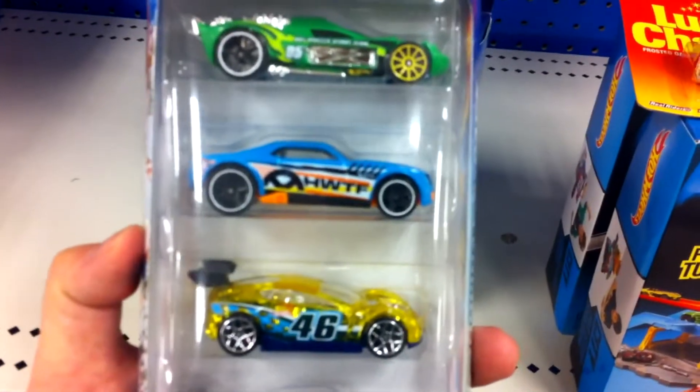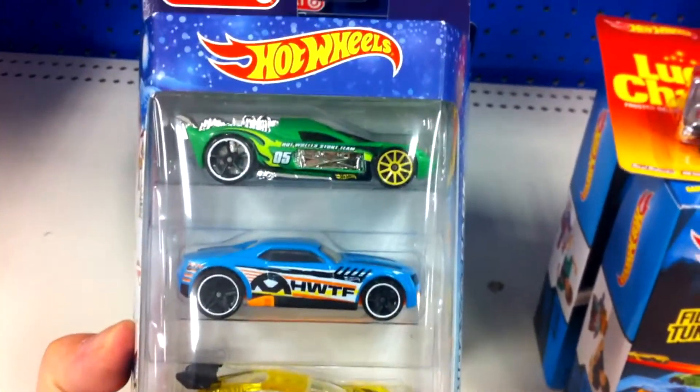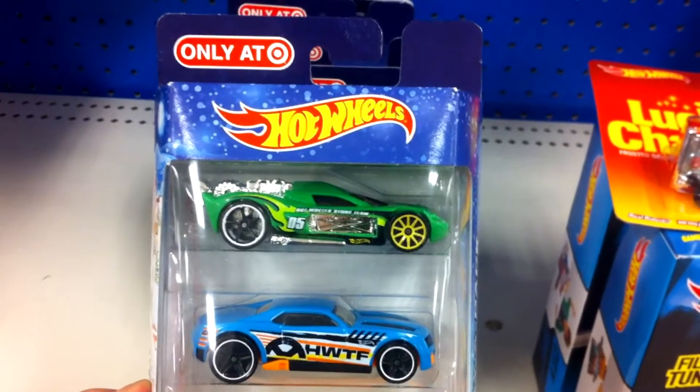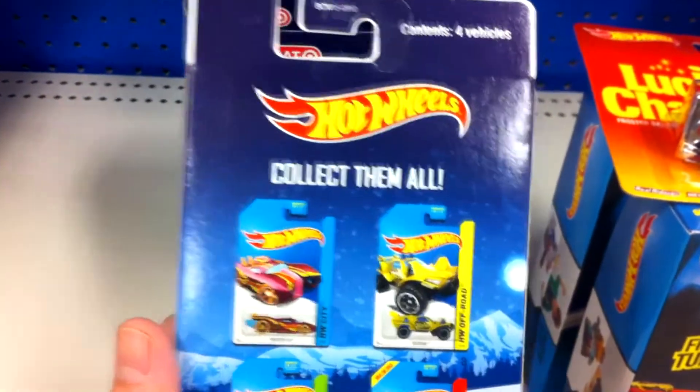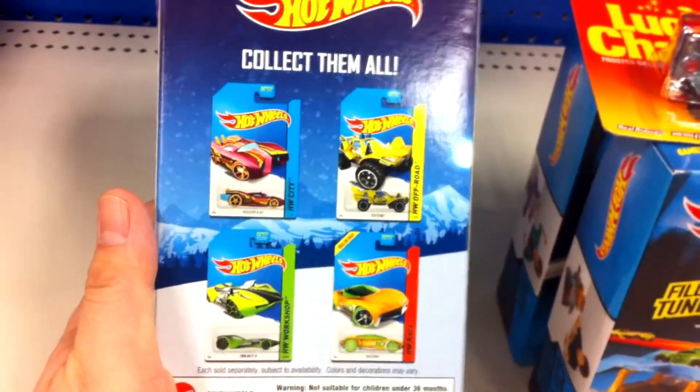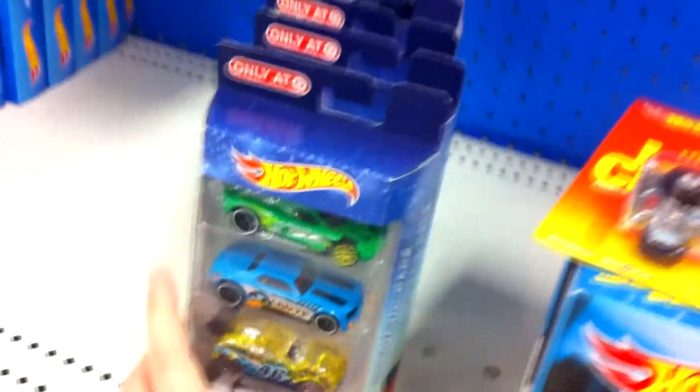The closest thing we can find is this Christmas exclusive at Target. It's a four-pack. It's kind of interesting — they don't have the names for these cars, so I don't know exactly what they are. But I found this to be pretty funny: on the back of the box it says 'collect them all' and shows the Hot Wheels single cards. Nice little holiday joke from Hot Wheels.